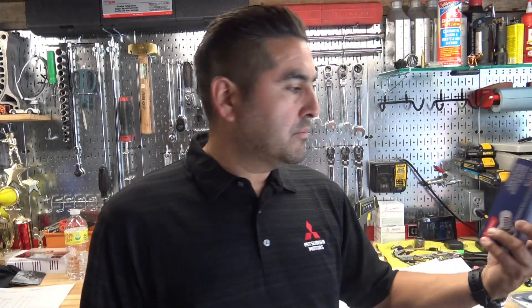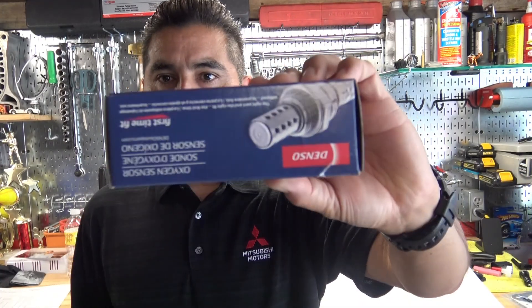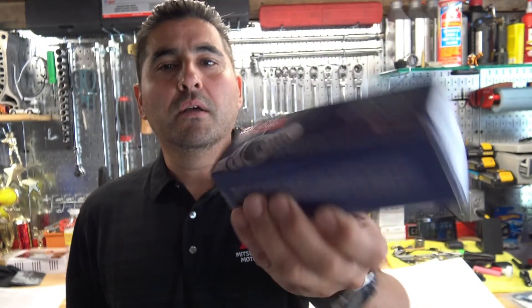I have a couple of other theories regarding this issue, but ultimately I think it's just a bad sensor. I already have a new one here — got this one at Napa Auto Parts, $100 plus tax, so it's not super cheap, but it's a Denso so it's probably good quality.